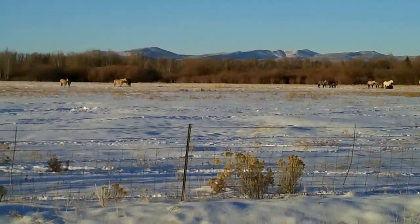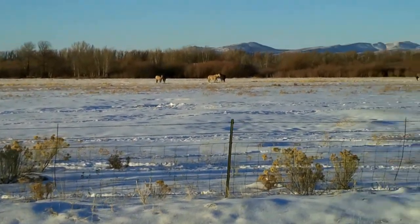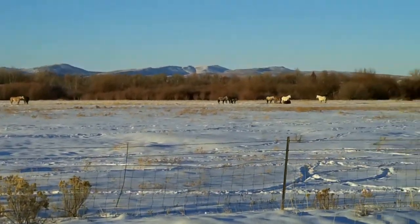We're almost back to the homestead. I figured we'd show you some of our friends' horses out here.